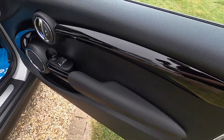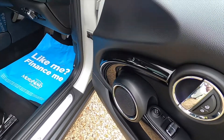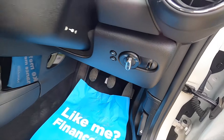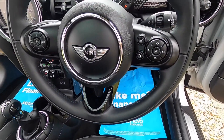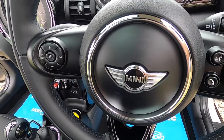Inside it's got the piano black interior trim. Electric windows and wing mirrors are standard. They come with the auto lights, and the chilli pack models come with a leather multi-function three-spoke steering wheel with audio, telephone controls, cruise control and speed limiter.